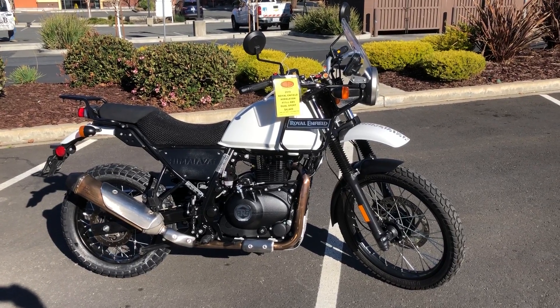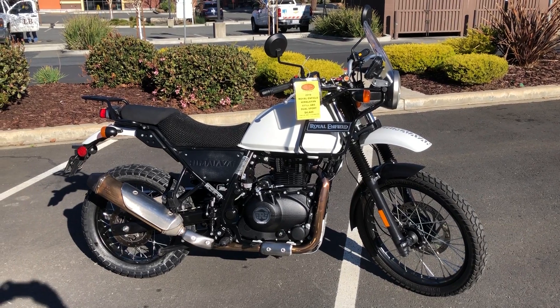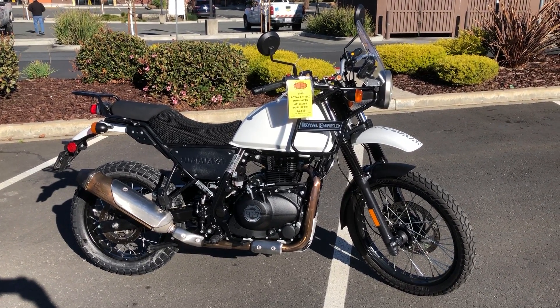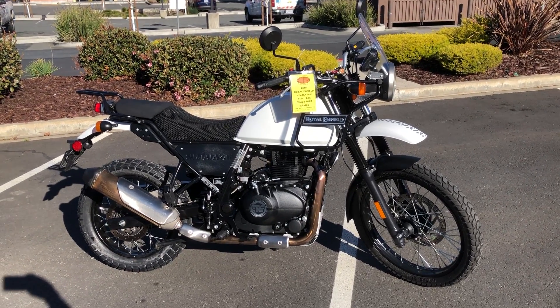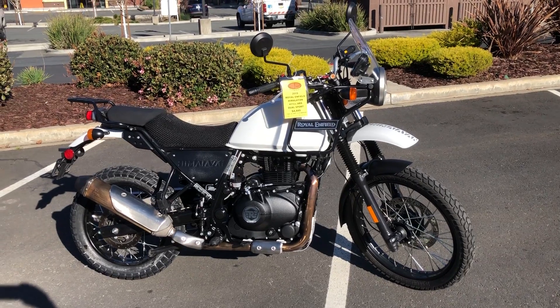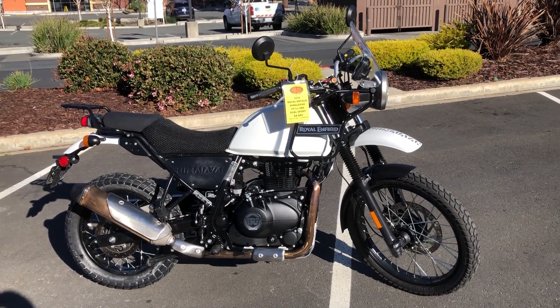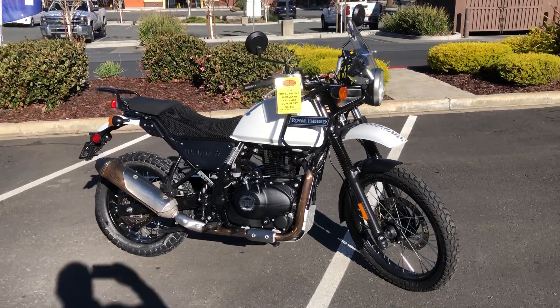Here we are at Contra Costa Power Sports and today we have our 2019 Royal Enfield Himalayan, a dual sport 411cc with fuel injection and ABS brakes. It's a really cool lightweight dual sport — if you've been looking for a dual sport and they're all too high for you,